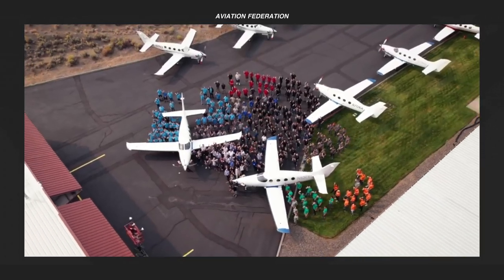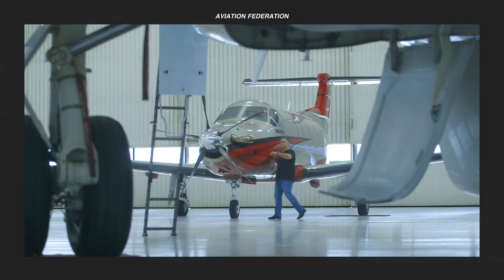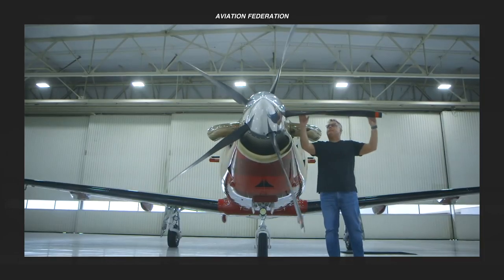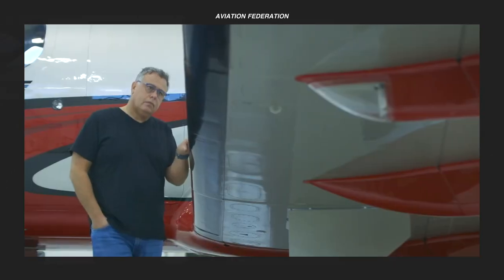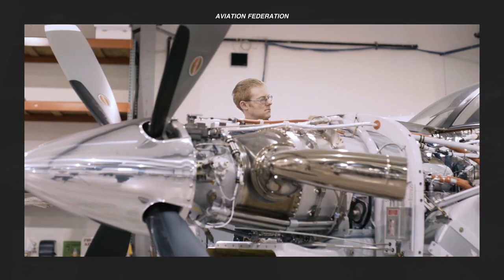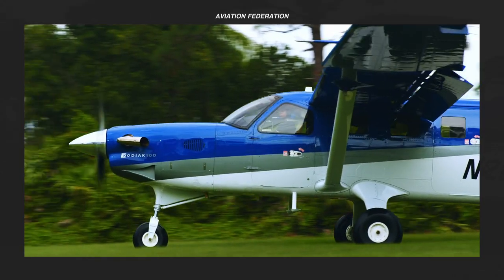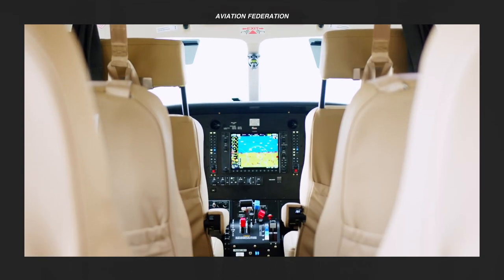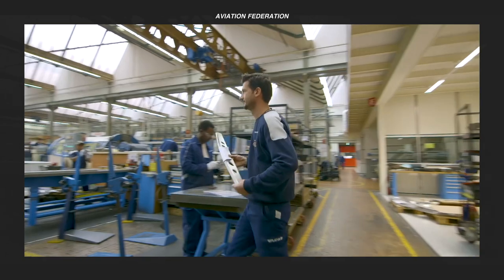The recent growth in the single-engine turboprop market is due to the realization that a single turbine engine may provide outstanding utility and performance compared to its jet or piston-powered counterparts. Turboprop aircraft use one or more gas turbine engines connected to a gearbox that drives a propeller. These planes are more efficient than jets because they require less fuel and are much lighter.